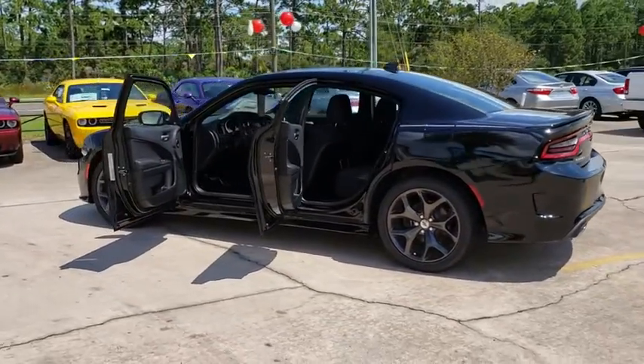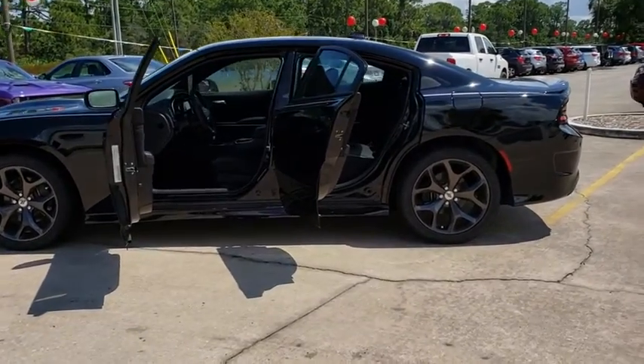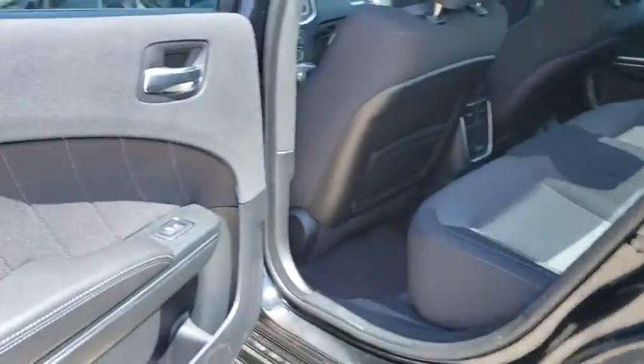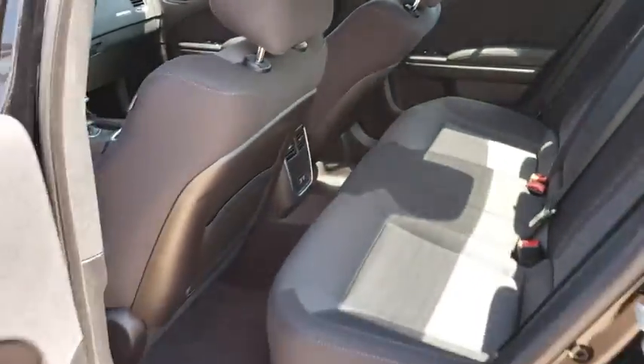Here are some of this vehicle's great options: stability control, traction control, remote engine start, anti-lock braking system, steering wheel audio controls, keyless entry, backup camera, Bluetooth, leather-wrapped steering wheel, adjustable steering wheel, and power steering.